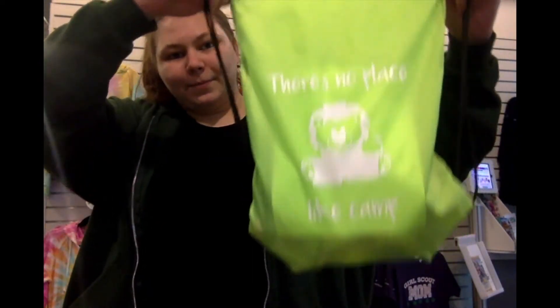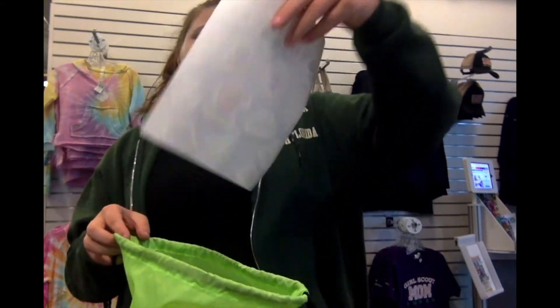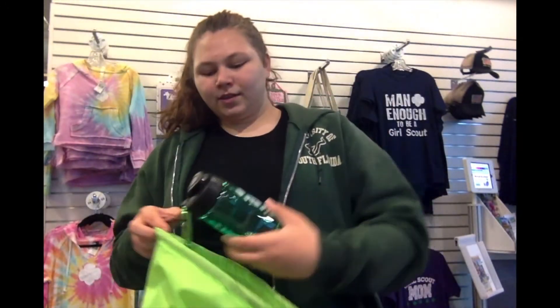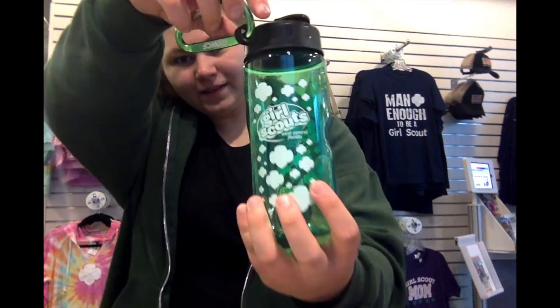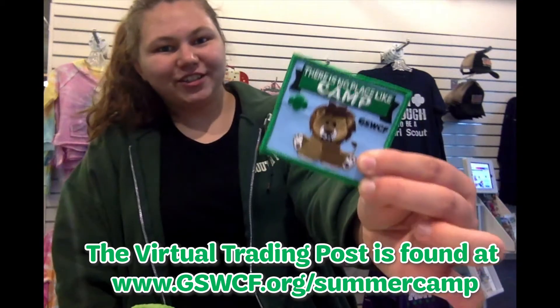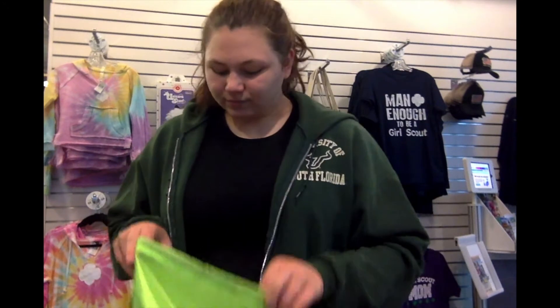That was the ten favorite items from the virtual trading post. Now I'm going to show you what's in the camp care kits. There are three different camp care kits, and each of them comes with a backpack. The first kit is called the Basic Camp Care Kit — it comes with a sticker sheet, a water bottle, a carabiner, and the There's No Place Like Camp fun patch.